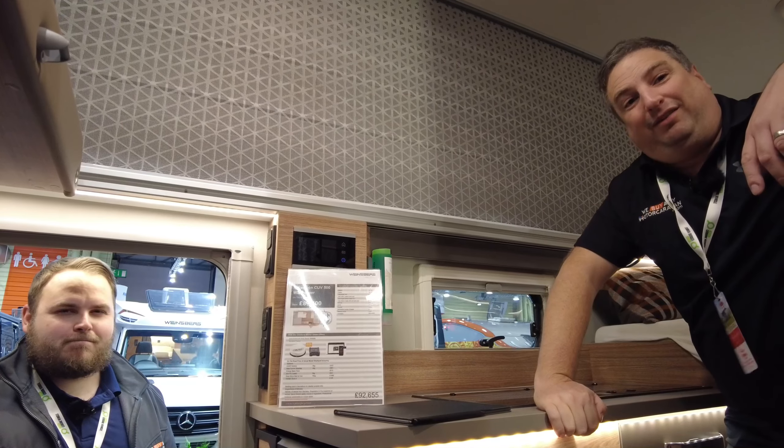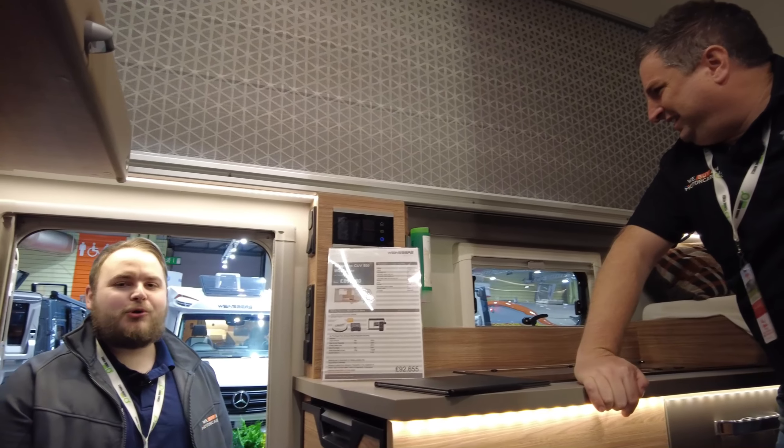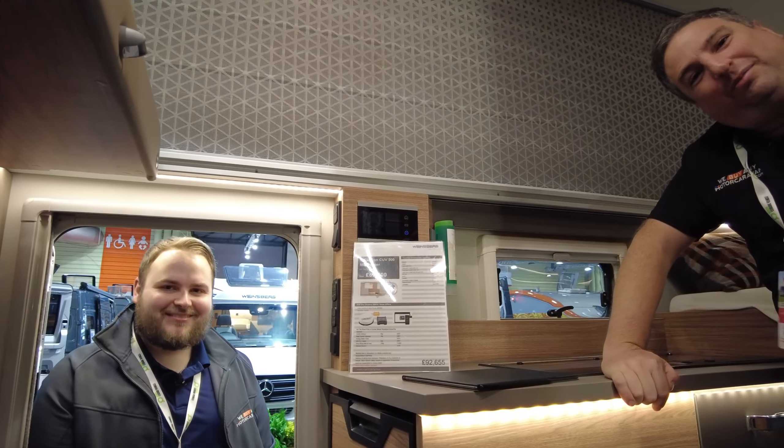£92,000 for this one. Big money, but we've got more stuff to film so let's go and show you something else.